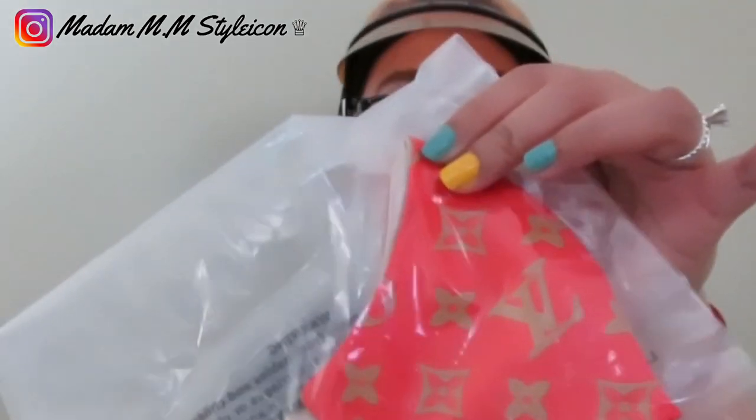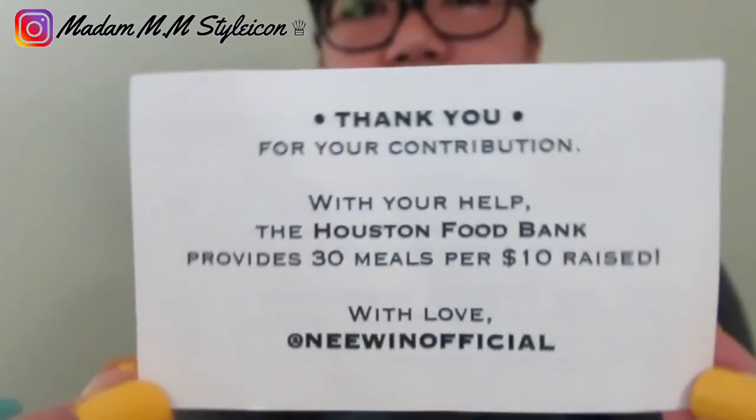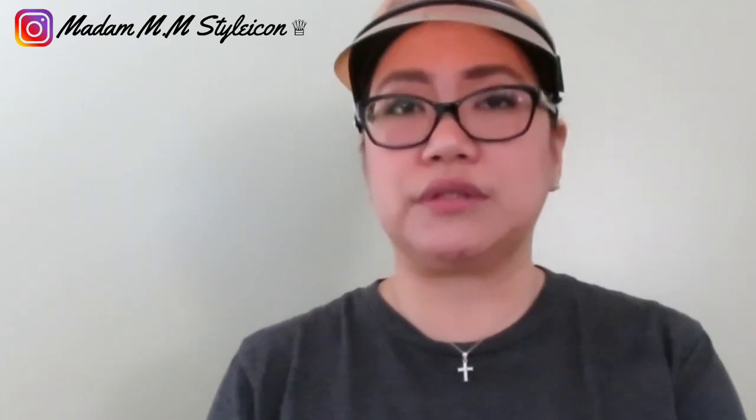I'm not sure if they still have this LV print, but these are cute satin face masks. I purchased a five-piece set — two with the LV print, plus plain ones in beige and black. They come in two sizes; I got medium but wish I had gotten large because it was too small. I reached out to them and they sent me a new one. Their campaign was charity-based — the Houston Food Bank provides 30 meals per $10 raised. I just wanted to share since some of you were asking where I got these cute face masks.